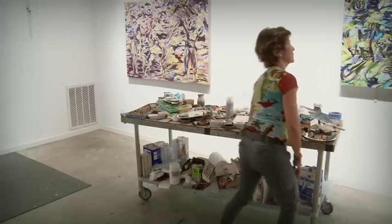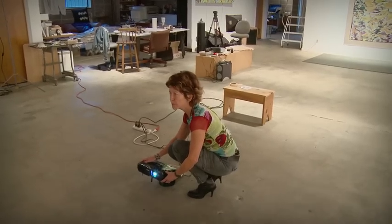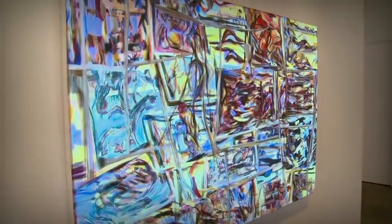I'm Naomi Kramer. I'm a painter and a video artist, and since 2008 I've been combining painting and video in what I call hybrid paintings, which are oil on canvas paintings on which I project video.